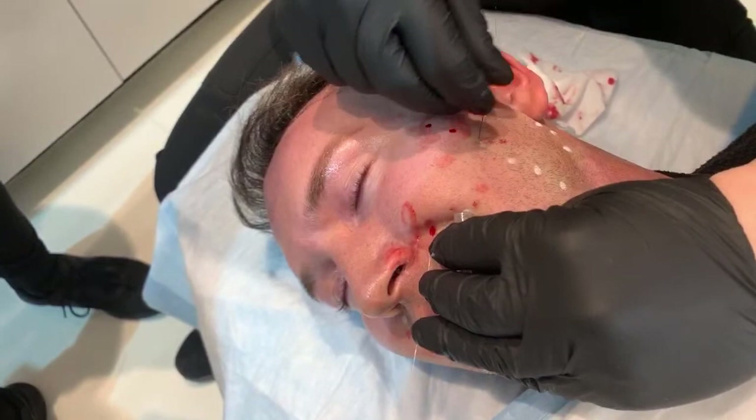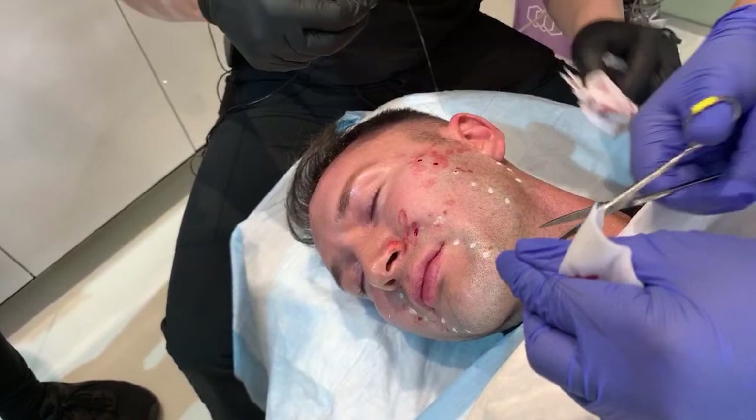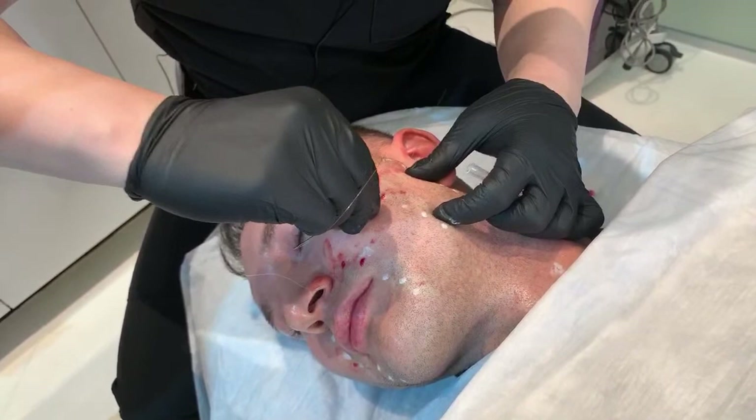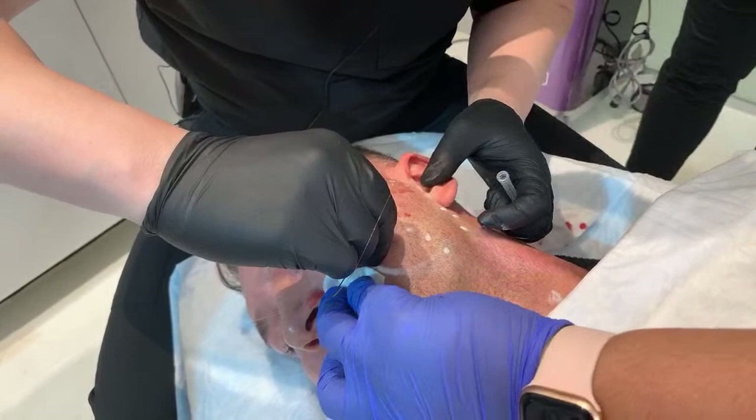But you don't want to over-do filler. Filler can make people look puffy, irregular, or weird. So we want to keep it very natural looking. That's why we use threads and other skin tightening regimens like the Morpheus treatment we're going to do in a second, rather than over-filling. And that's the key.